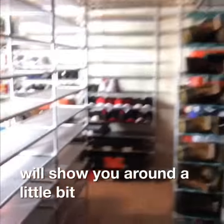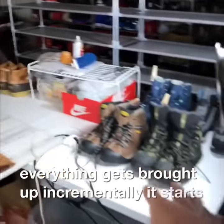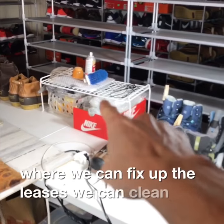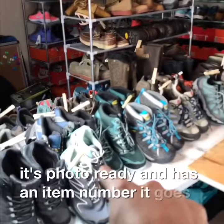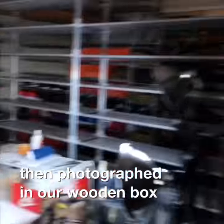Everything gets brought up incrementally. It starts over here on the right where we can fix up the laces and clean up anything that needs to be cleaned up. Then when it's photo ready and has an item number, it goes on the left. Everything is then photographed in our wooden box.